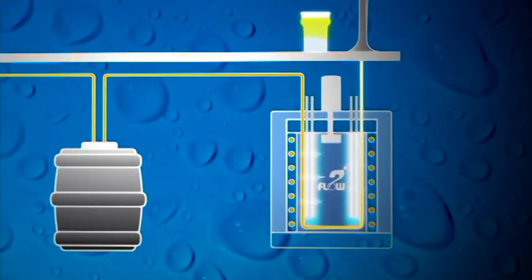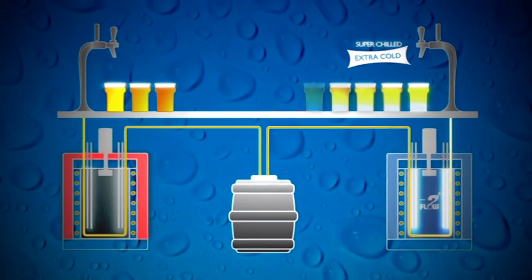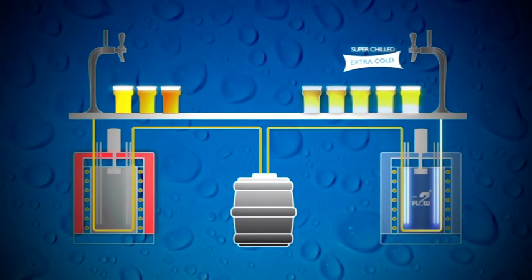Tuflo's superior thermal transfer properties mean that coolers don't need to work so hard to maintain this temperature. The Tuflo ice bank lasts longer, so the drinks can be served colder for longer.